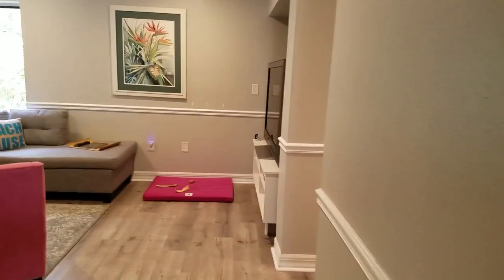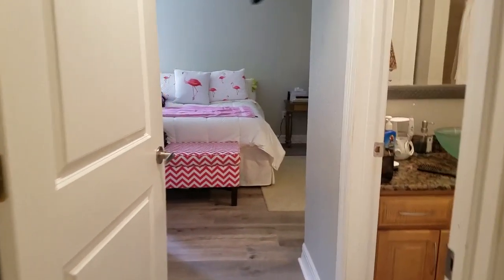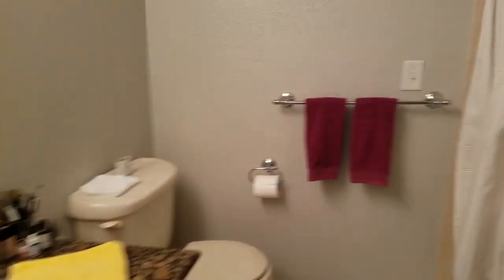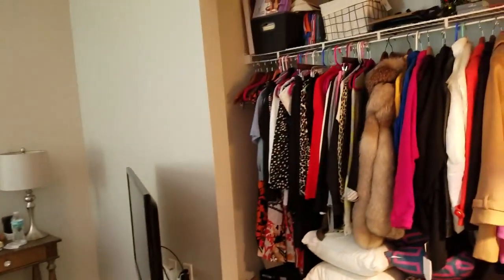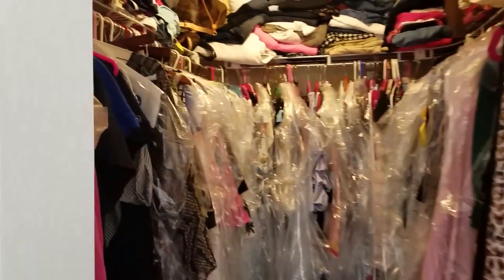The master bedroom is over here. I like the recess there for the TV — it actually fits pretty well, though it could fit a little further back. The master bathroom is a full bathroom with a shower tiled all the way to the ceiling. The master bedroom also has two closets, a lot of nice natural light, and a large walk-in closet.